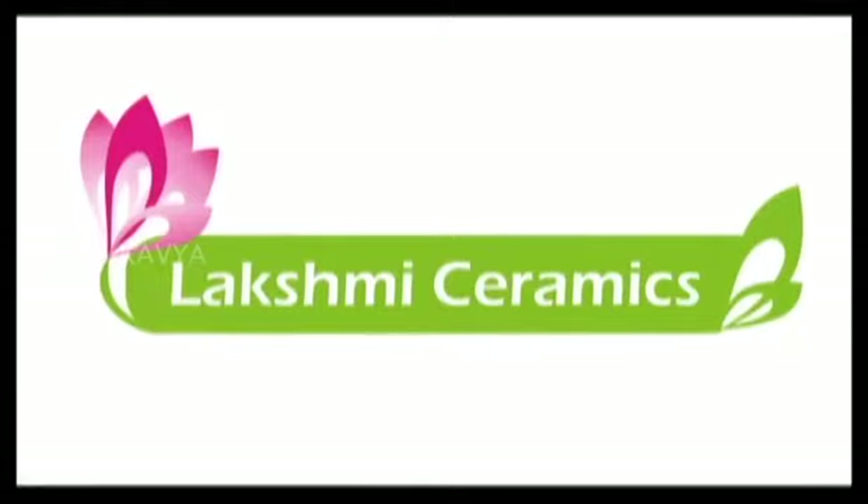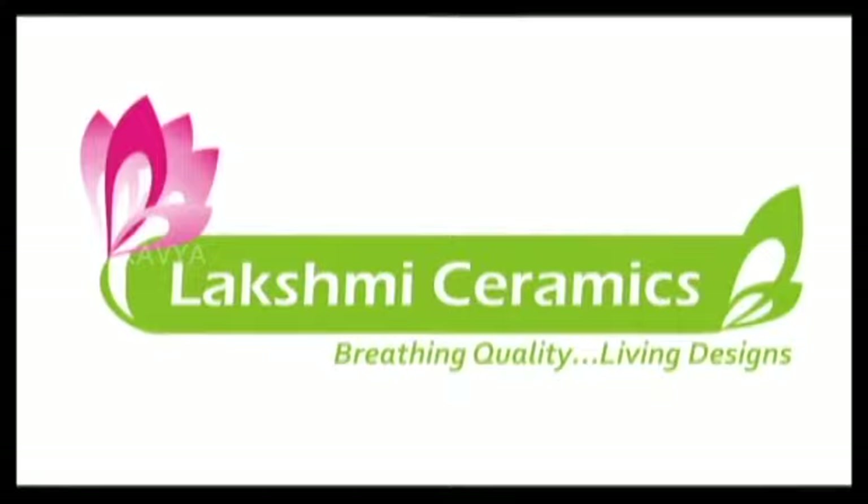Lakshmi Ceramics — breathing quality, living designs. Kajaria Vitro Studio.